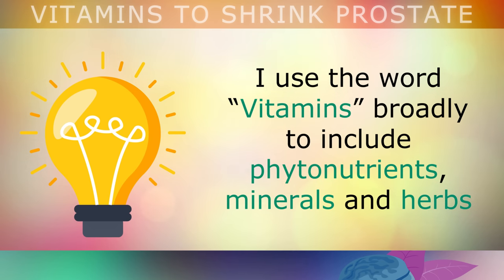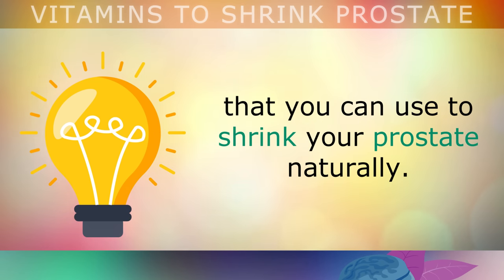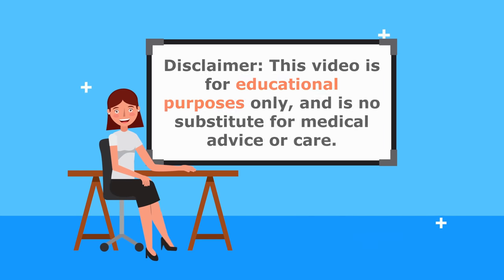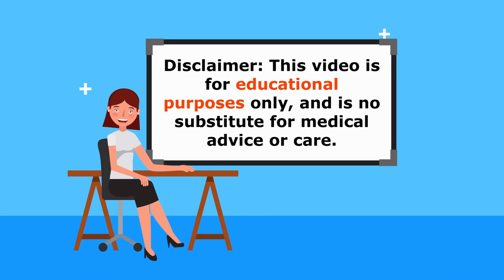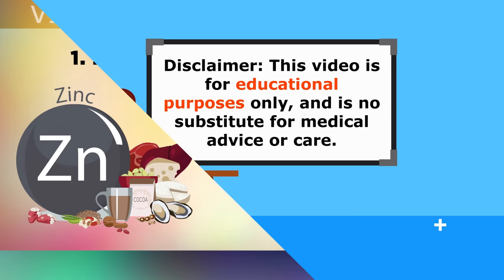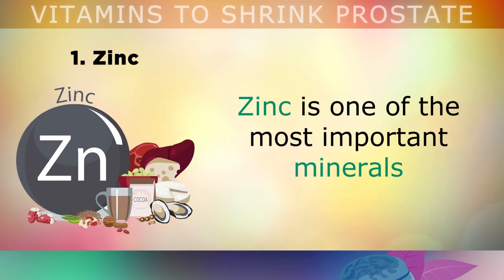Bear in mind that I use the word 'vitamins' broadly to include phytonutrients, minerals and botanical herbs that you can use to shrink your prostate naturally. Just a quick reminder — this video is for educational purposes only, so do speak to your doctor if you have any medical concerns.